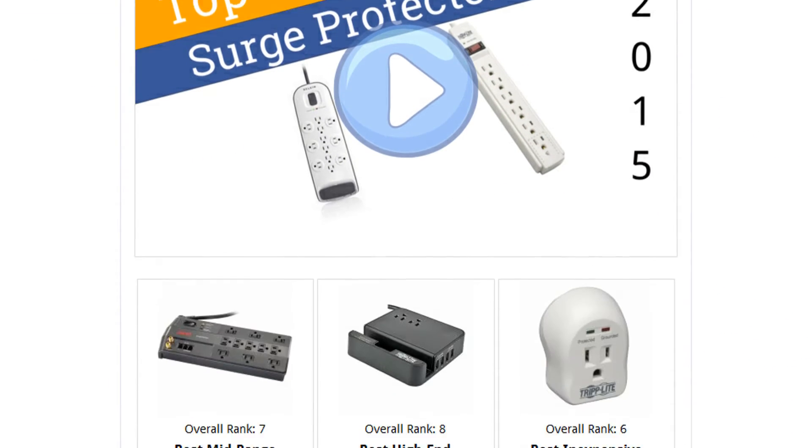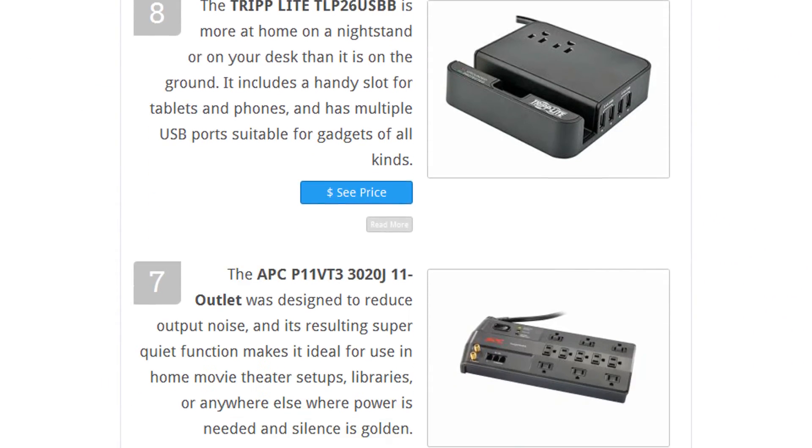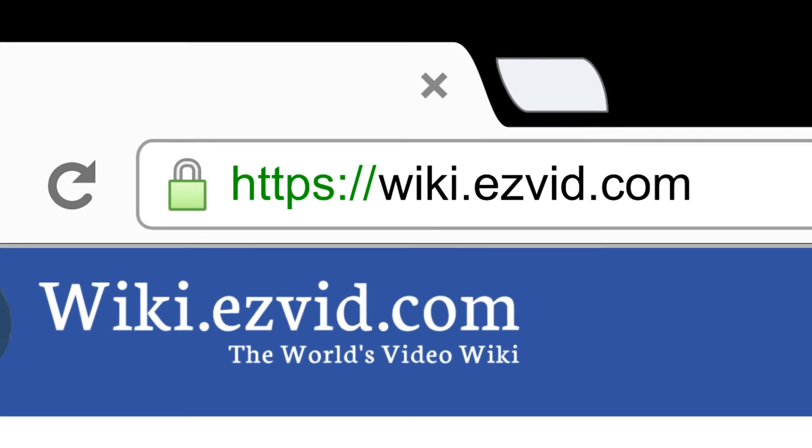To see all this stuff, go to wiki.easyvid.com and search for surge protectors, or click beneath this video.